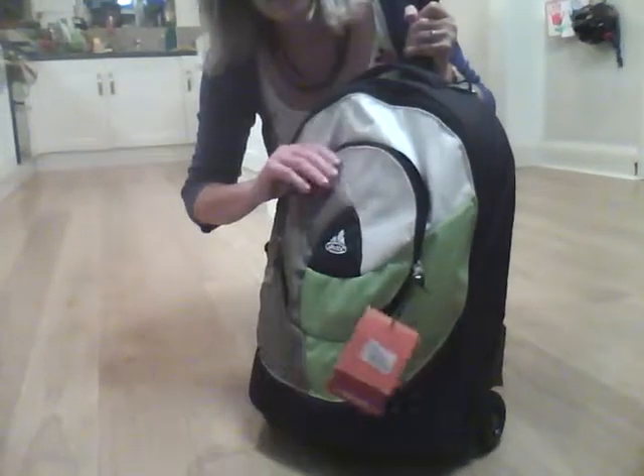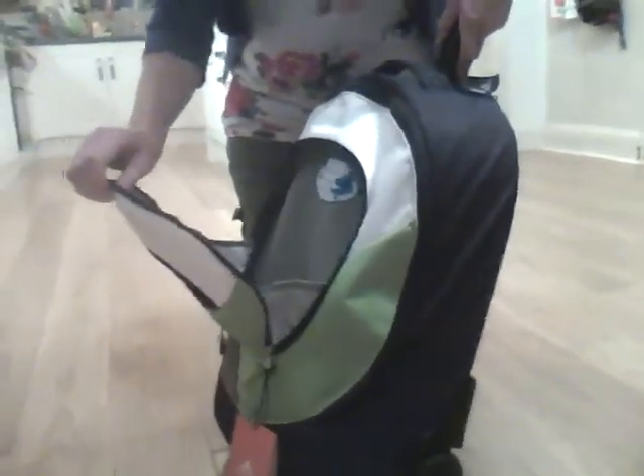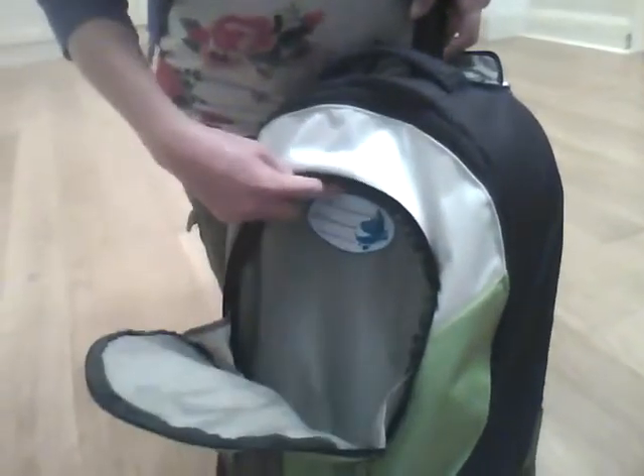It's got a nice packed area on the front here for keeping bits and bobs in which you can unzip to have good access to here. It's quite roomy that little bit in there with a name tag as well.